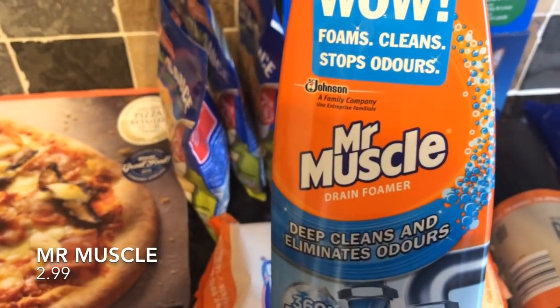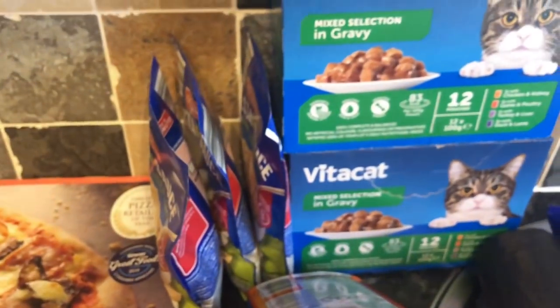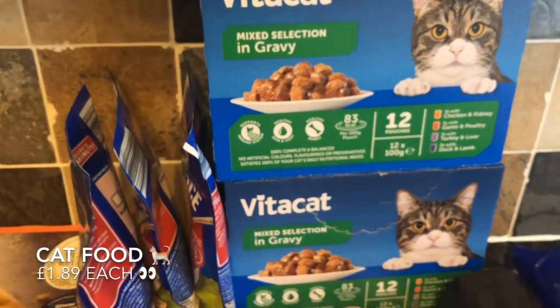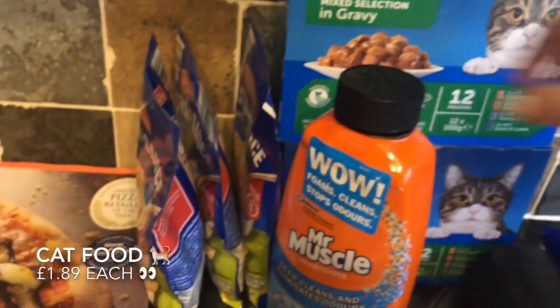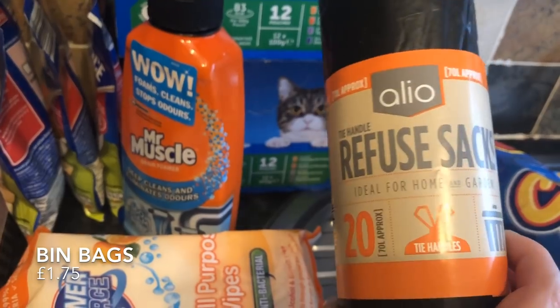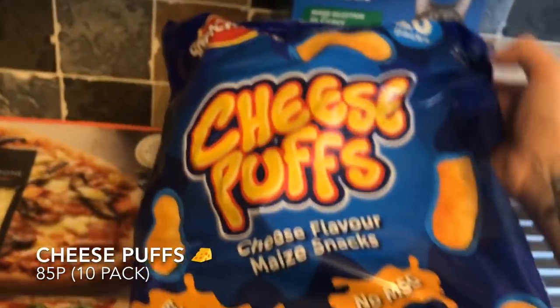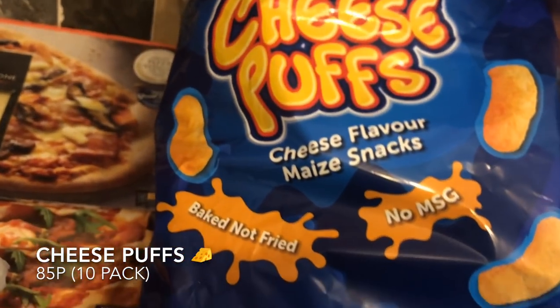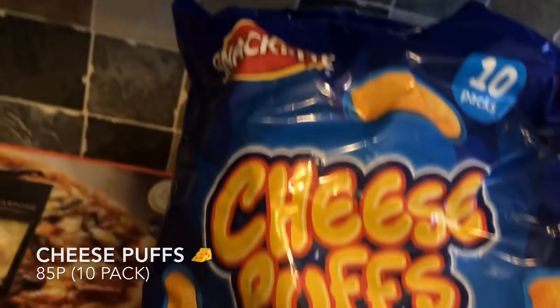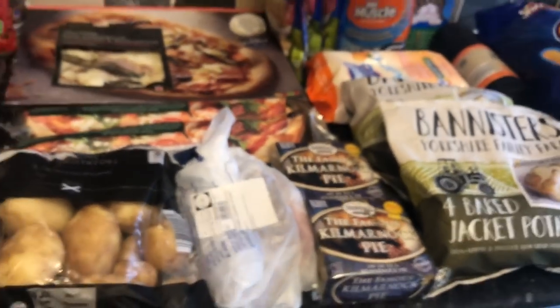I forgot to pick up cat food in Tesco so I picked this up for Jasper — we'll see how he likes it. I also got some bin bags because I was completely out, and some cheese puffs, which are handy to pop into your bag to take to work or if you're on the go.